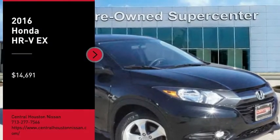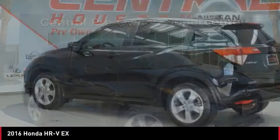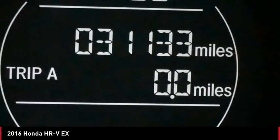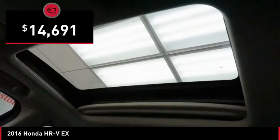Come test drive the 2016 Honda HR-V. The HR-V has a good-looking exterior with a clean design. It comes with a well-tuned suspension and a handsome and flexible interior with tons of options to choose from, and is priced below $15,000.